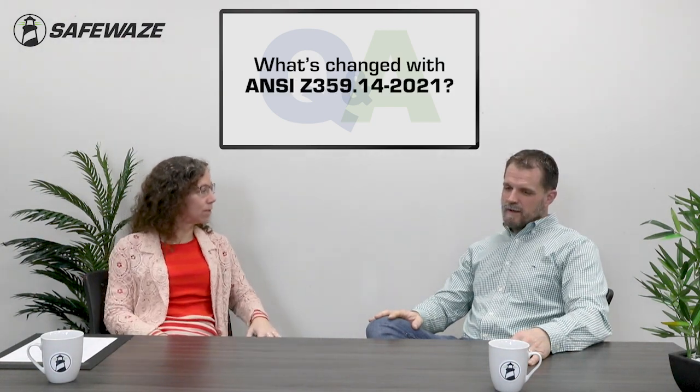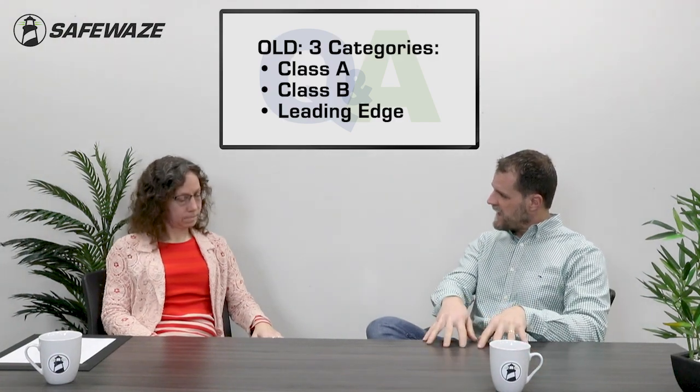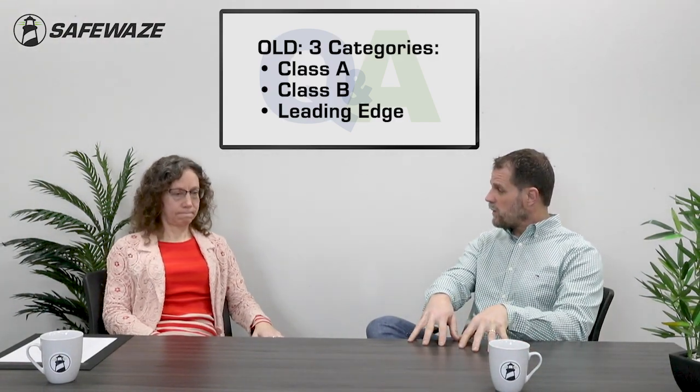What's changed in the standard? To answer that correctly, a quick history lesson: way back in 2012, the Z359.14 standard was published for what they call SRDs, or self-retracting devices. It went through a small overhaul in 2014. That standard put SRLs and SRDs into three categories: Class A, Class B, and Leading Edge, or LE.